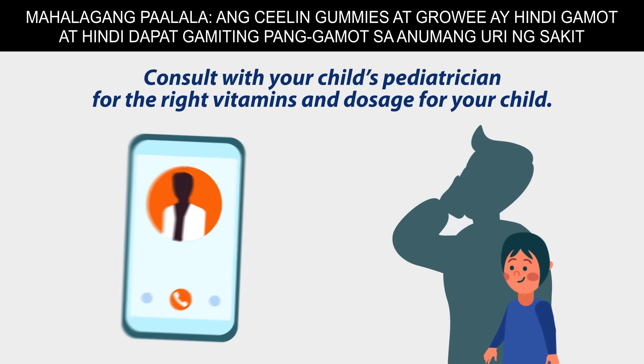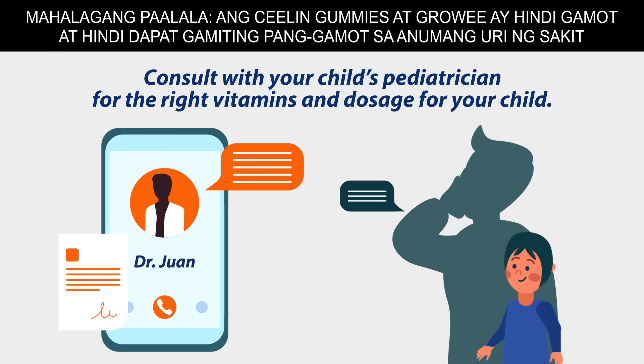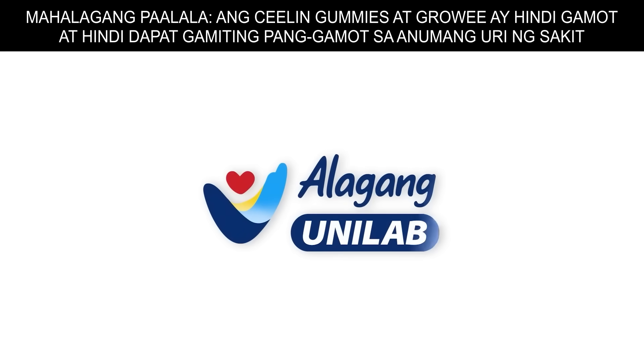Reminder to all parents and guardians: not all kids need the same vitamins and supplements. It is best to always consult your child's pediatrician. Subscribe and hit the notification bell for your healthy dose of care. Alagang yun ilabyan!